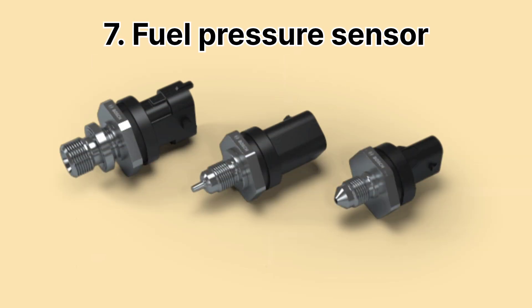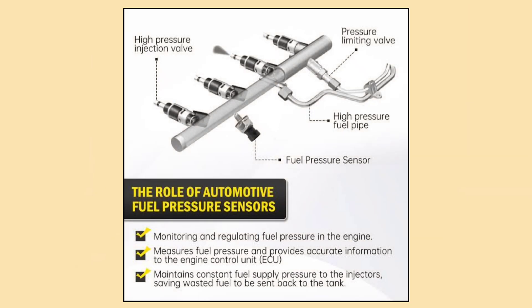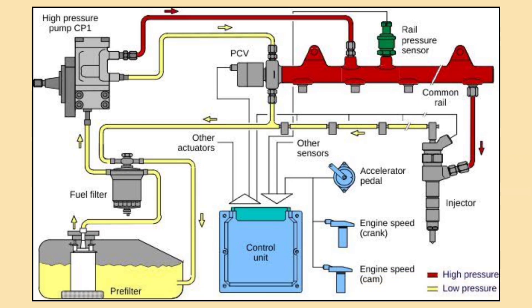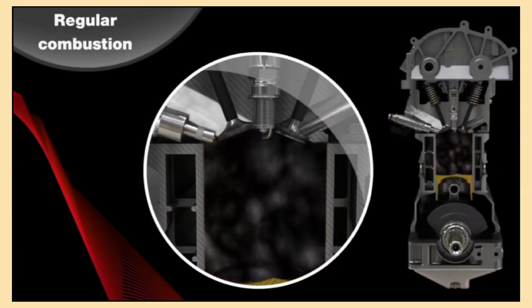Let's talk about the fuel pressure sensor. It keeps a close watch on the fuel pressure in your car's system, making sure there's enough fuel for proper combustion. If the pressure drops too low, the ECU can adjust to compensate, or a warning light may alert you to a potential issue. This sensor ensures your engine runs smoothly and efficiently without any hiccups.